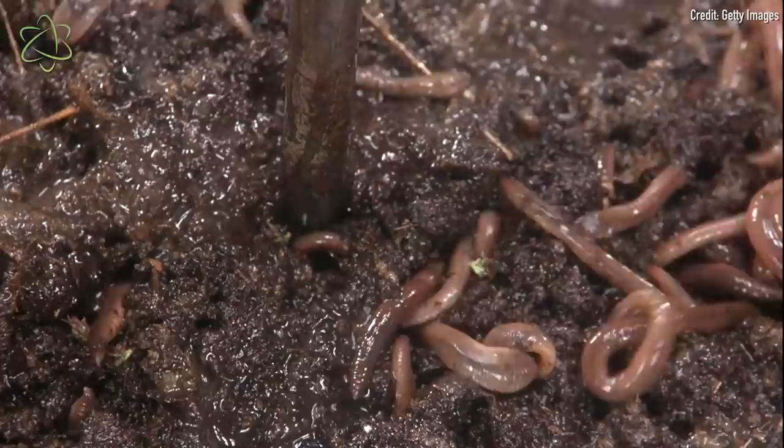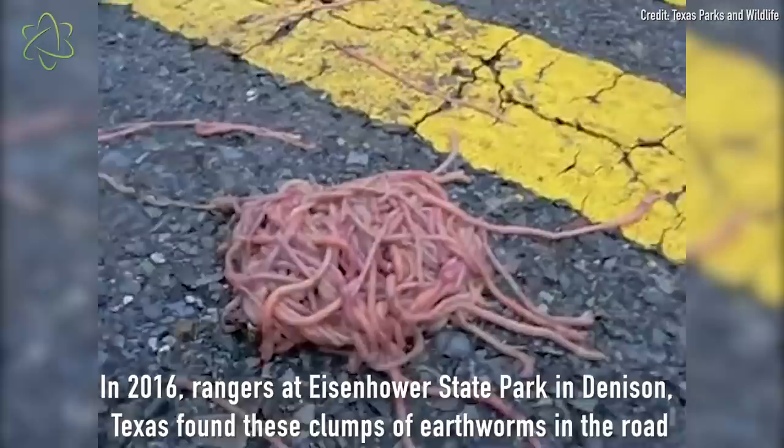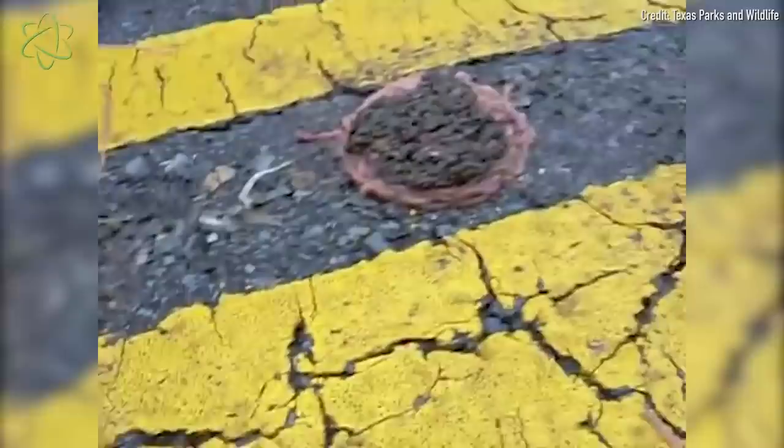Earthworms are actually known to form clumps. Scientific research has shown that worms, even though they're typically solitary, can form herds — they actually group together and work and move collectively. And they communicate through touch rather than through scent signals, as ants do, for instance.